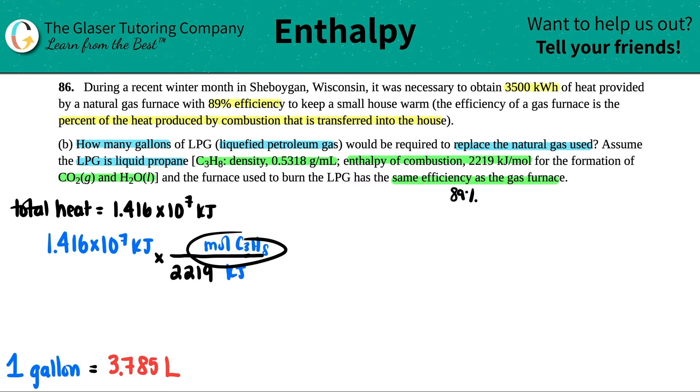Technically this should come from the balanced equation of the combustion reaction. But since this is a combustion reaction, you always have one mole of whatever you're combusting. So in that balanced equation, we would have one mole of the propane. If you want to write the balanced equation — C₃H₈ — go for it; you'll see that we still have one mole. So kilojoules will cancel out, and now I have moles of the propane.